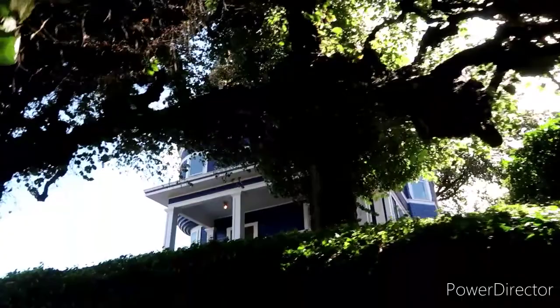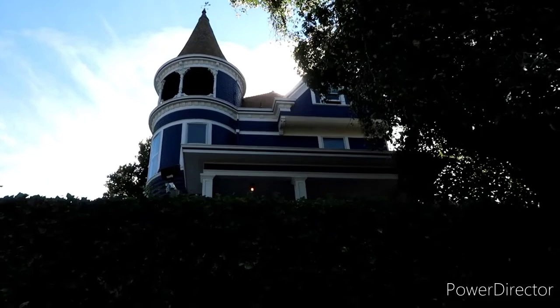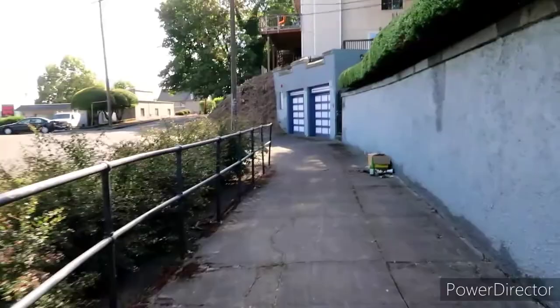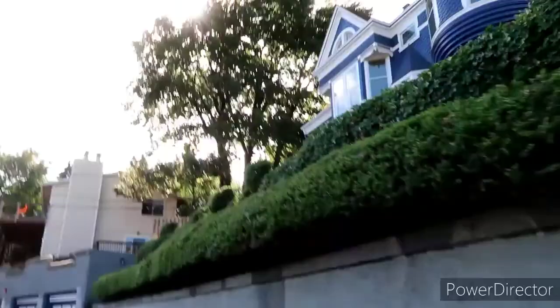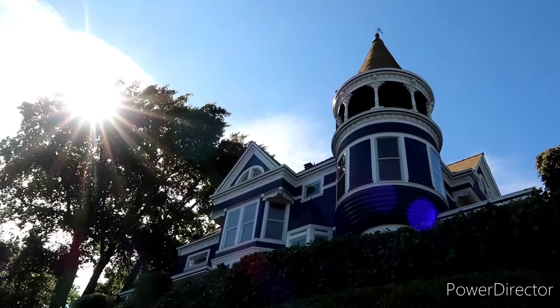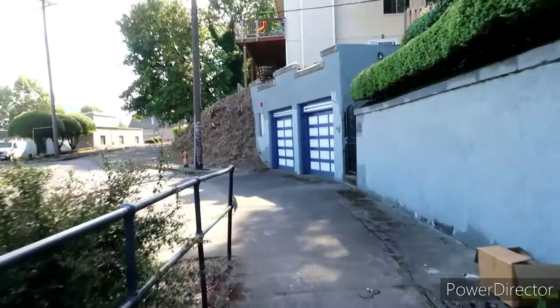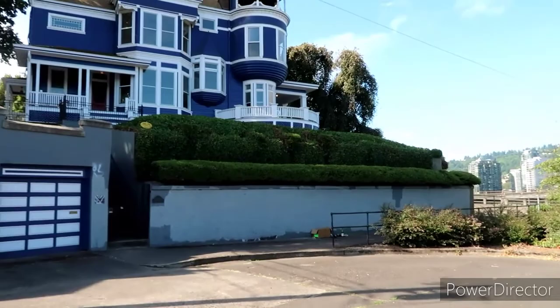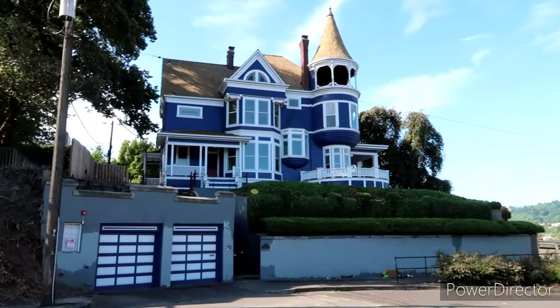I wish I could get up closer for you guys, but from what I read online I don't even think anybody resides here — I think they're actually in the process of selling this place. I like how it's got this little wrap-around area. Definitely just a beautiful home. I'd love to see what the view looks like — it's got to be spectacular from up top there. This is probably the best shot right here from this side — you can see just how amazing it is.